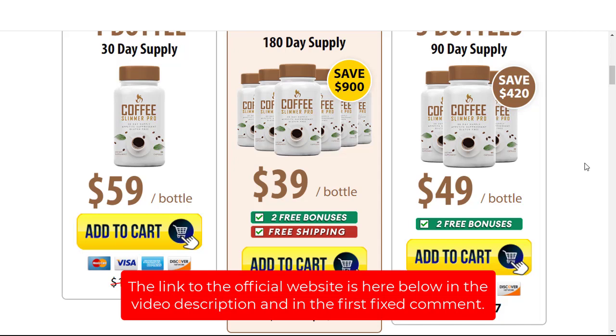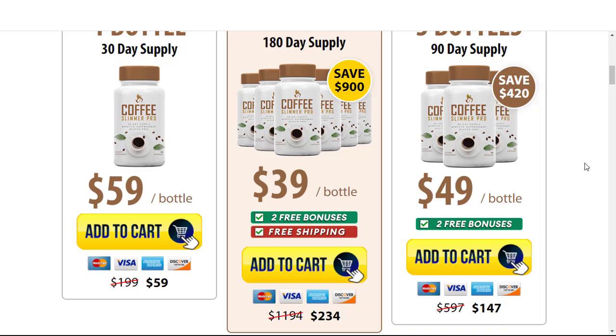And that was the video. I really hope I've helped you to know the whole truth about Coffee Slimmer Pro. This is a natural and safe product that really works and is really worth it, but you need to use it in the right way and for the right amount of time. If this video has helped you, I ask that you leave your like. Thanks for your attention and see you folks.